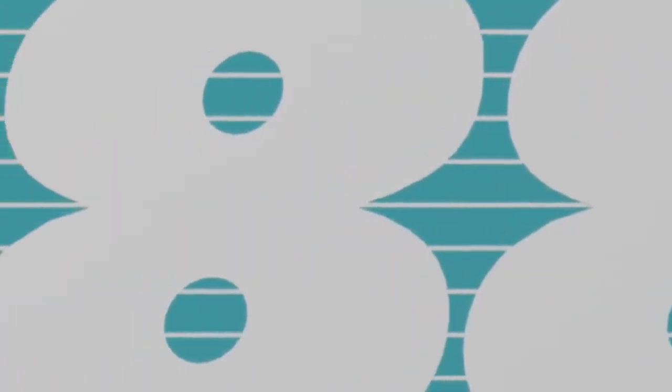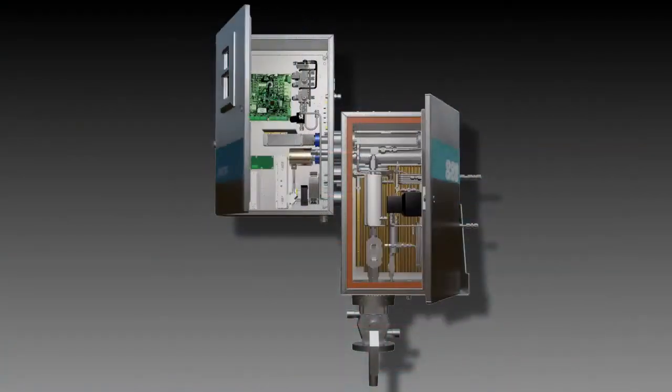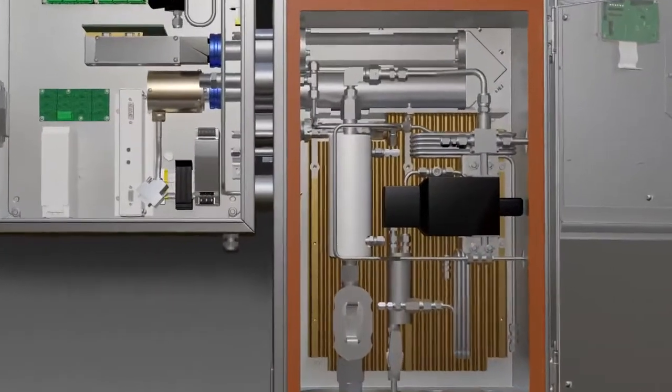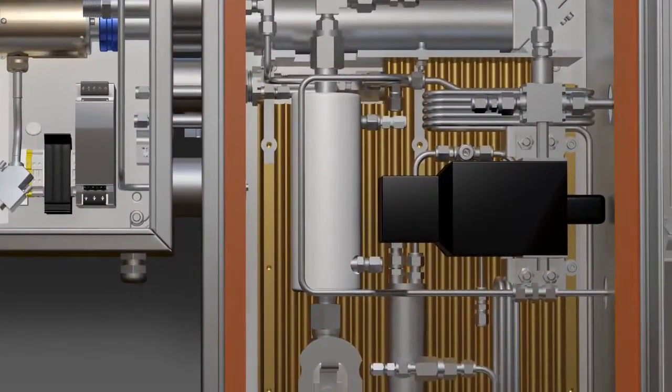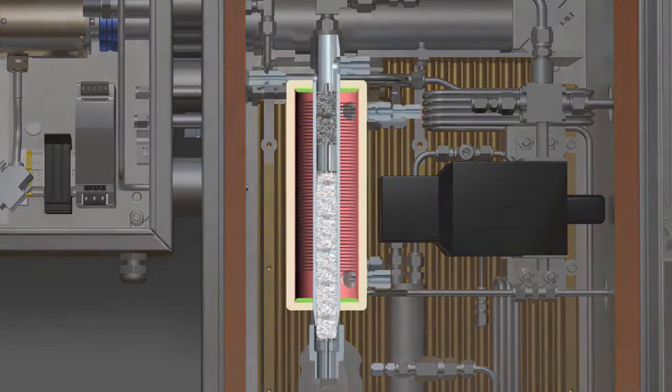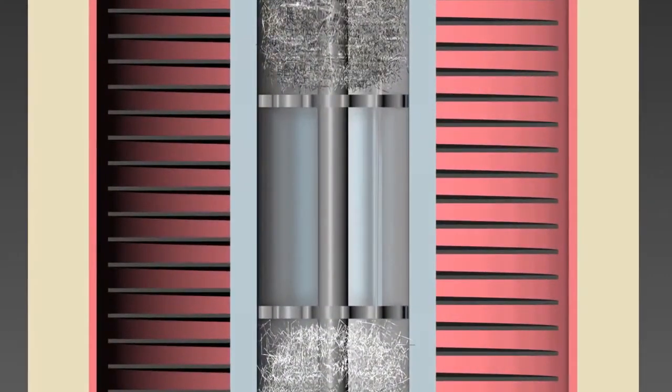The Model 888 addresses the most common external failure modes of previous generation analyzers: one being ingress of entrained sulfur liquid from the process, and the other being poor quality steam heating. As the tail gas enters the analyzer, the newly designed internal demister removes entrained elemental sulfur mist from the gas stream using dual Teflon and stainless steel demister pads.